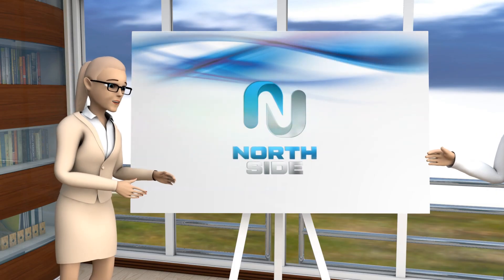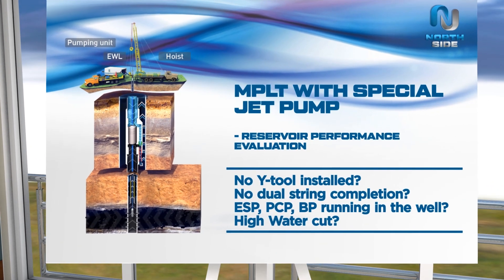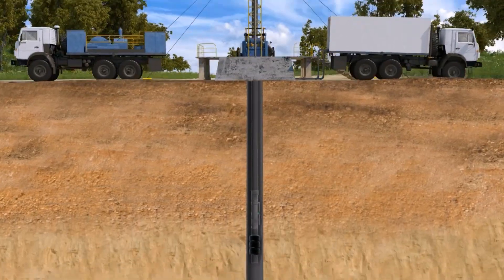Well, there is a technology to perform production logging survey in well-flowing mode using a special jet pump as a lifting tool. It has a provision for a slick-line cable or coil tubing, so we can do production logging and determine the source of the water.